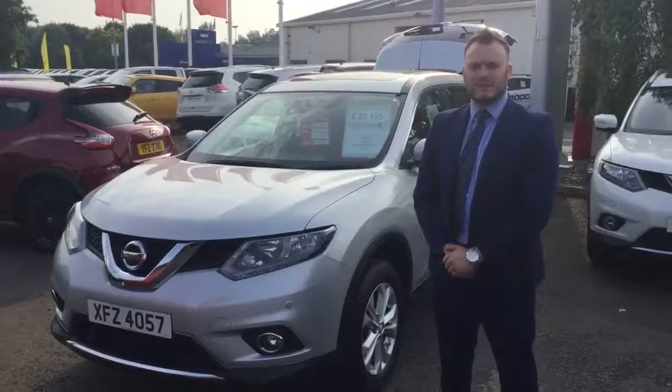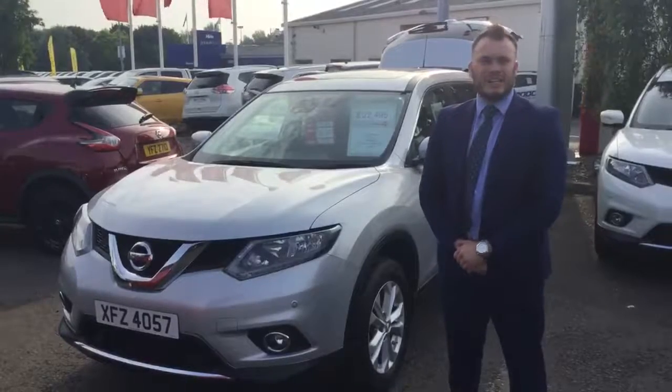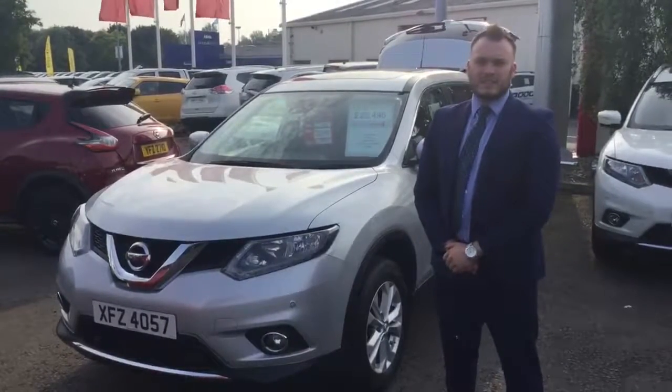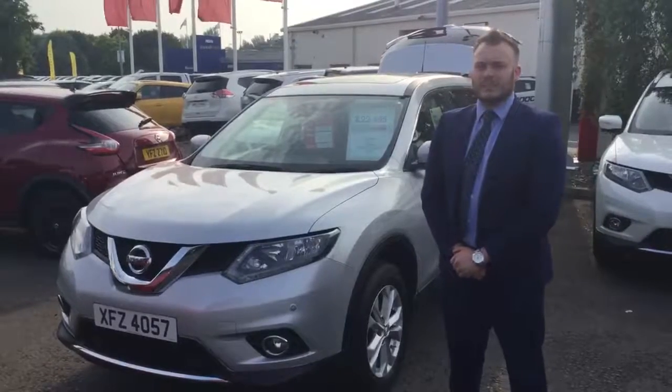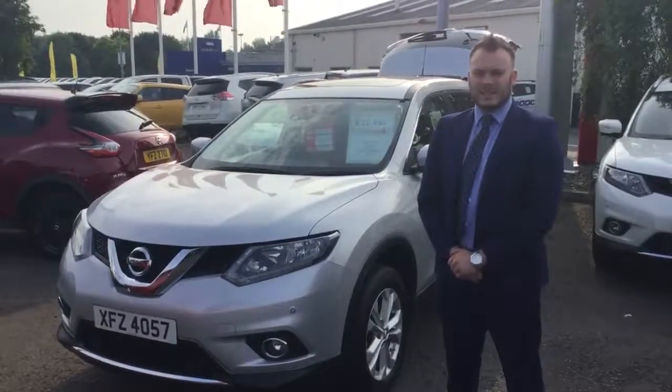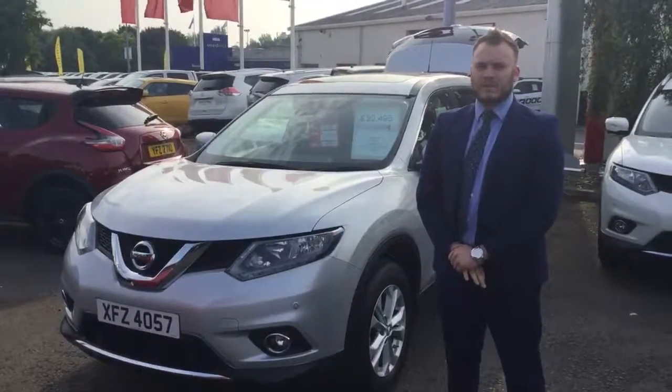Hi folks, Daniel here from Charge Hurts Nissan Belfast. Today I'd like to show you this used Nissan X-Trail. It's 2015, it has covered just under 2,000 miles. It's an X-Demonstrator 1.6 DCI, Acenta Plus, and I'm just going to run around a few of the features. The car itself is £21,495.